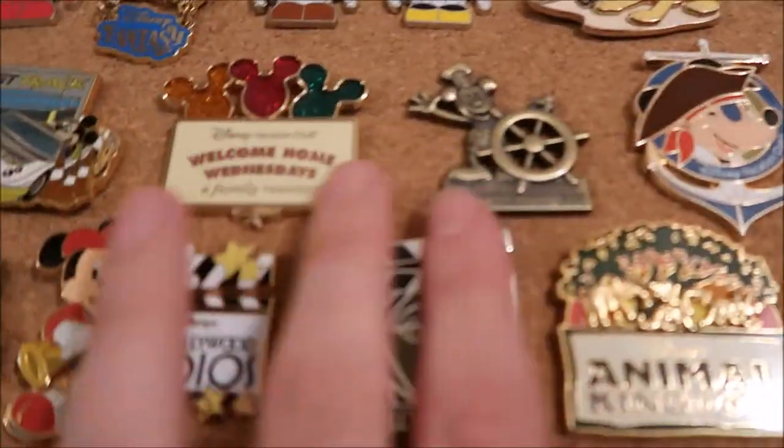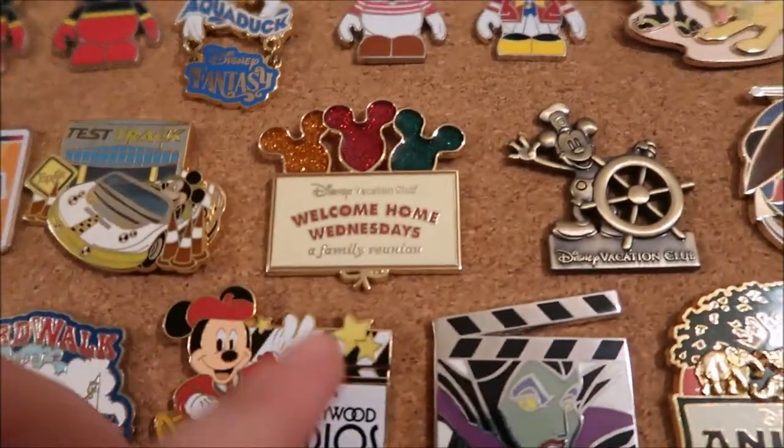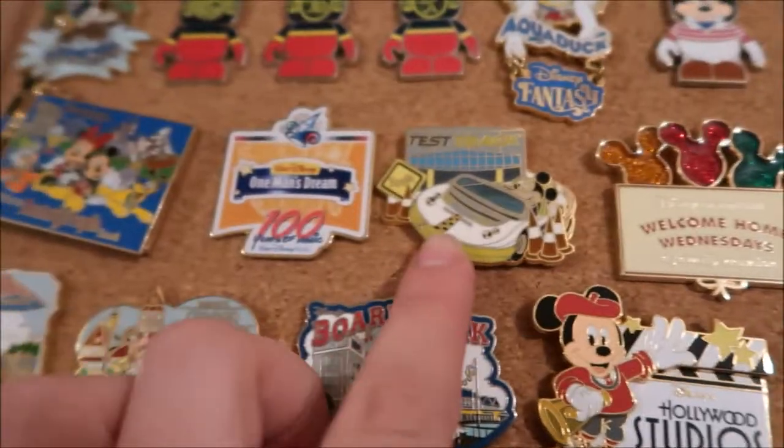This is like a Steamboat Willie one — I really like that one. This is the Welcome Home Wednesdays Vacation Club Family Reunion one. And then Test Track — this is the old Test Track versus the new Test Track at Epcot.